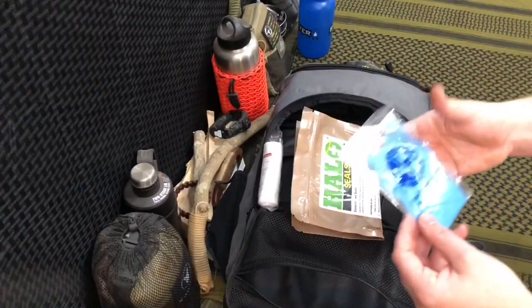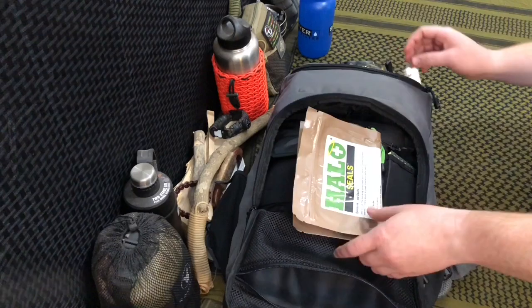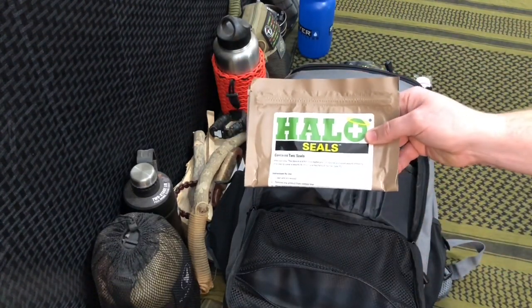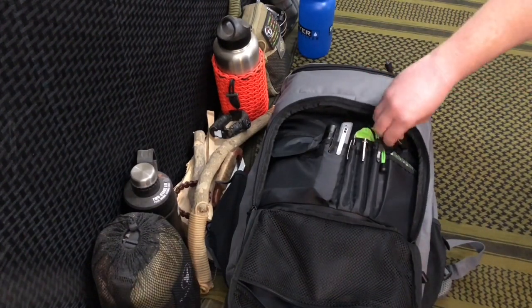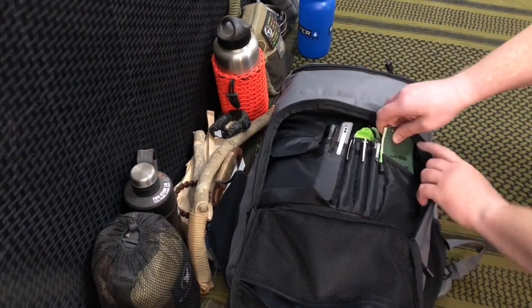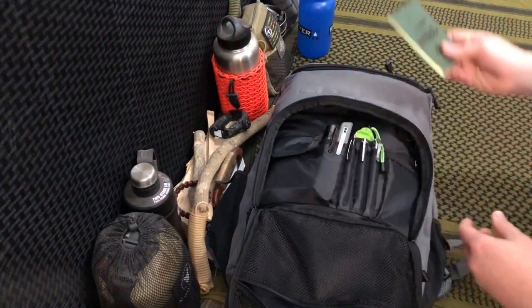We have a pair of nitrile gloves to keep our hands clean, conforming bandages, and a chest seal from Halo Silver — which we actually got in a Battle Box. Moving down, there's a spot to store keys, though I keep mine in my pocket. We also have a waterproof notepad designed for all-weather use, so if it rains it's not a big deal.